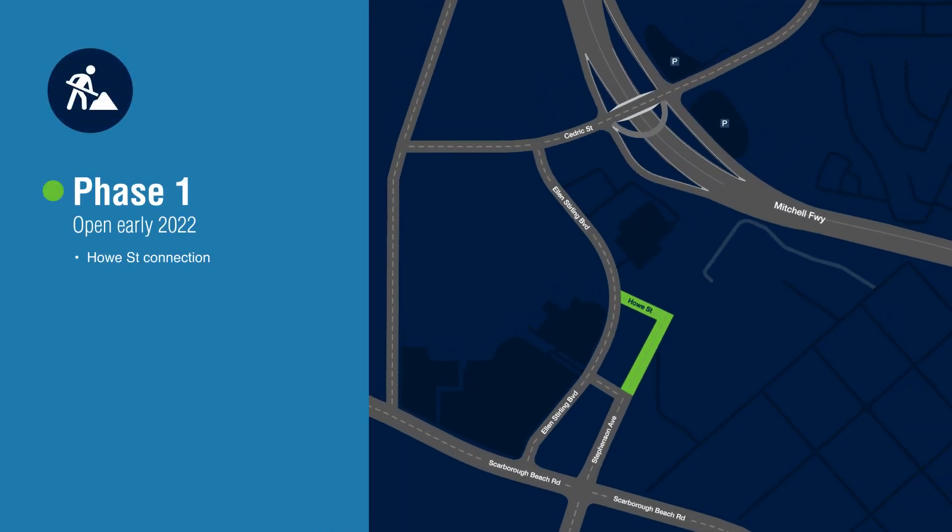Phase 1 will improve road access in the area, with many more benefits still to come in Phase 2.